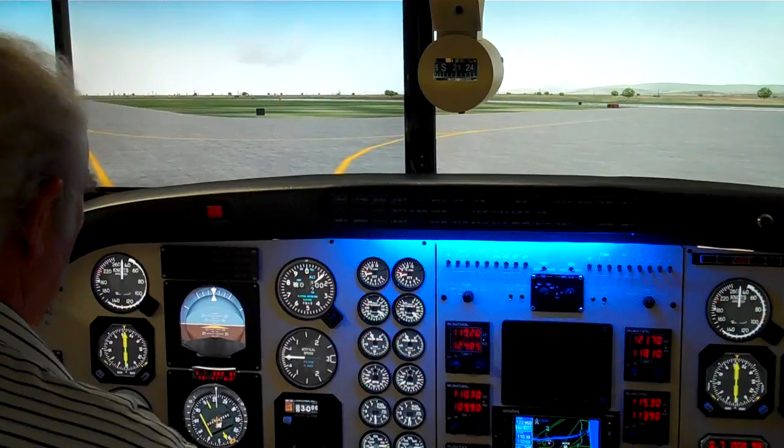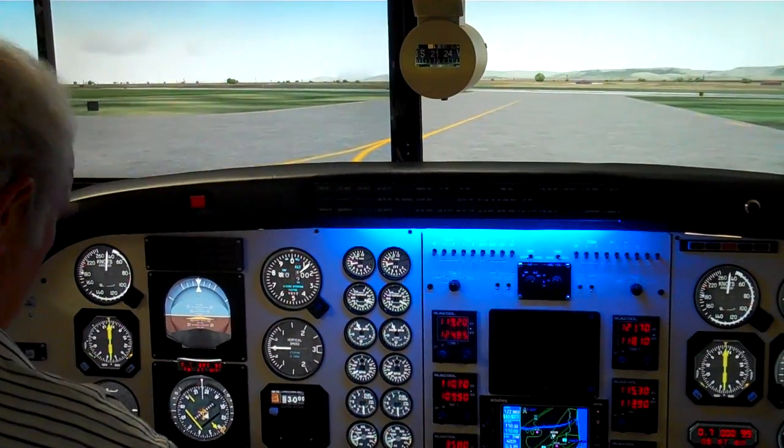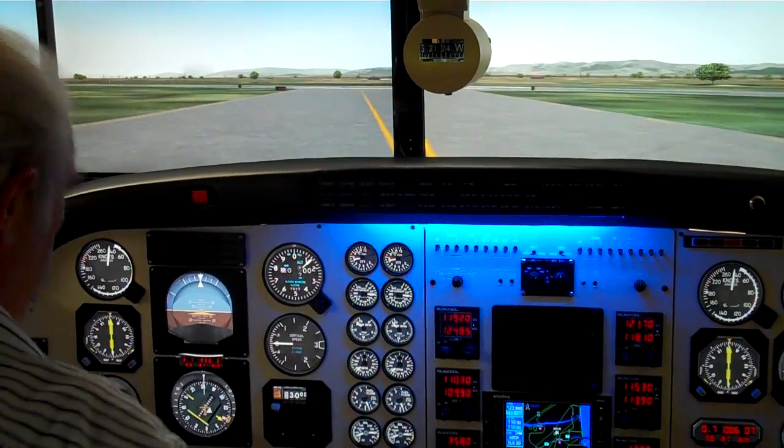We'll finish our little taxi here. We now have take-off clearance. We turn the landing lights on, prop synchrophaser on.